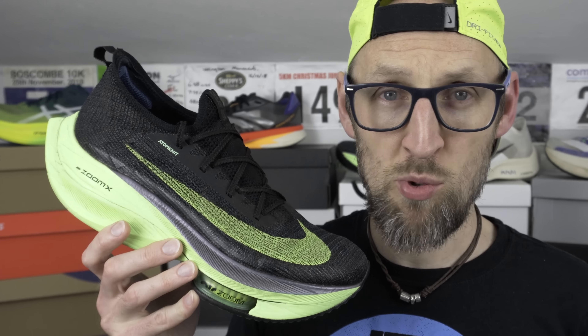The Alphafly Nex% from Nike, at least for the moment, is the most expensive running shoe that you can buy. How does it hold up against some of the other top-end models? Is it still the best that money can buy?